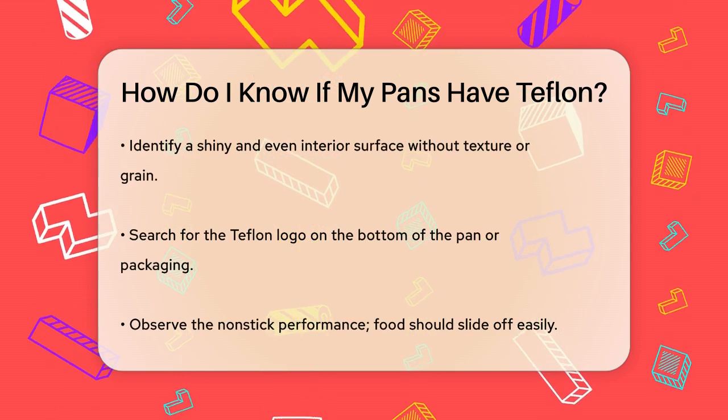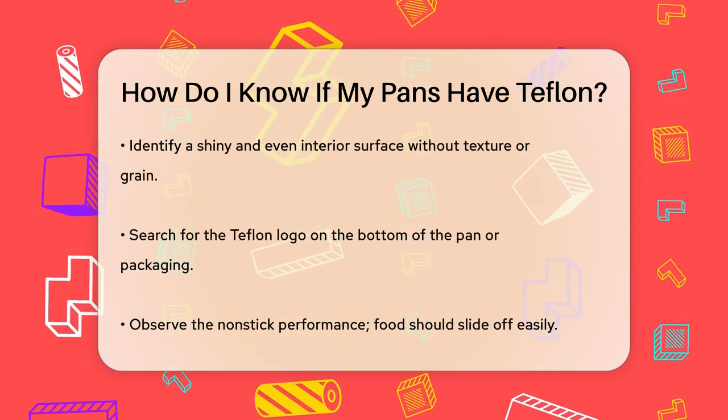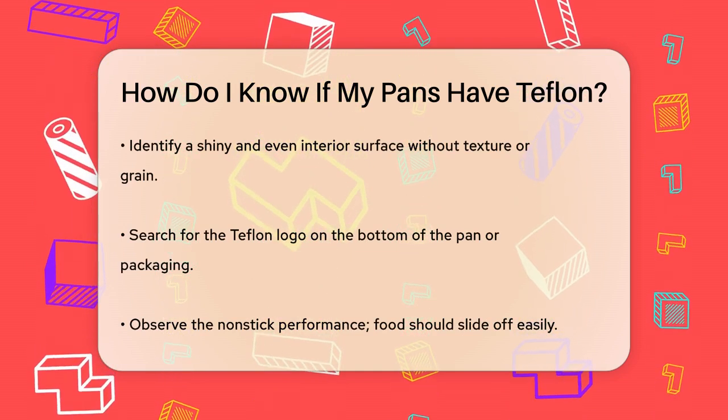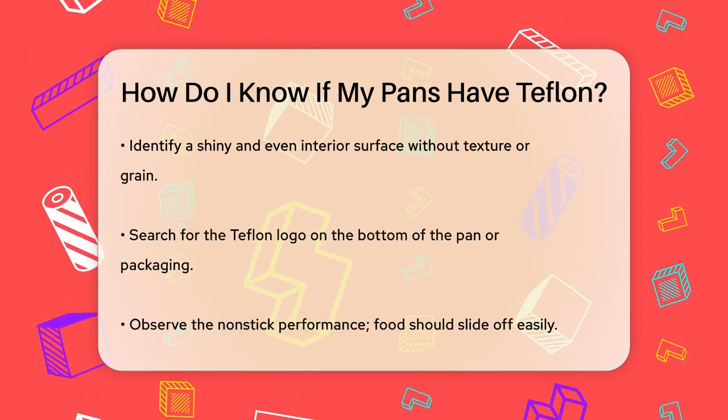Another way to identify Teflon is by the surface appearance. Teflon-coated pans typically have a smooth, dark-colored surface that feels slick to the touch. The interior surface is usually shiny and even, without any texture or grain.